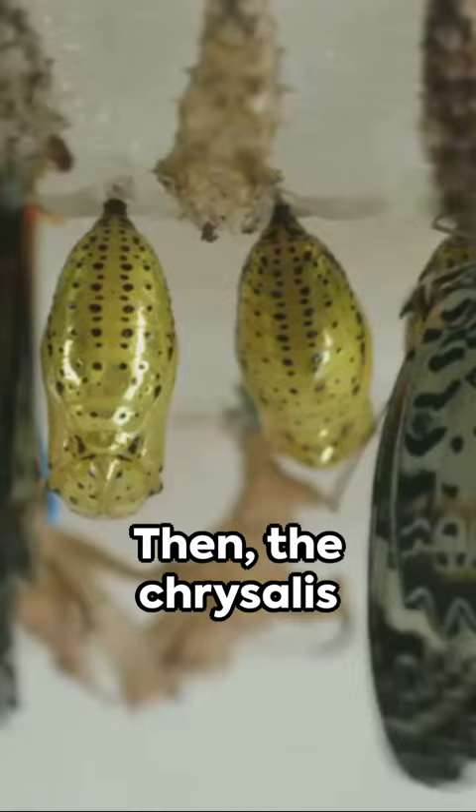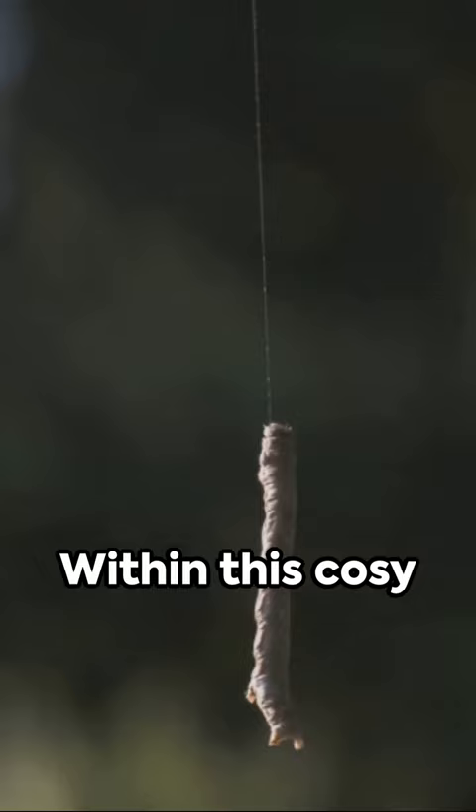Then the chrysalis enters, a self-made cocoon where the real enchantment unfolds. Within this cozy shell, the caterpillar transforms. This process is called metamorphosis.